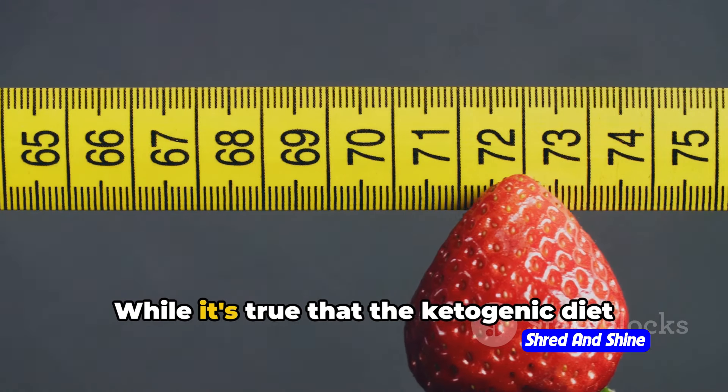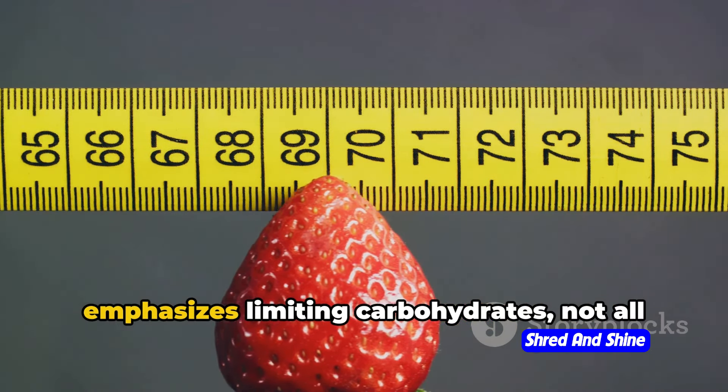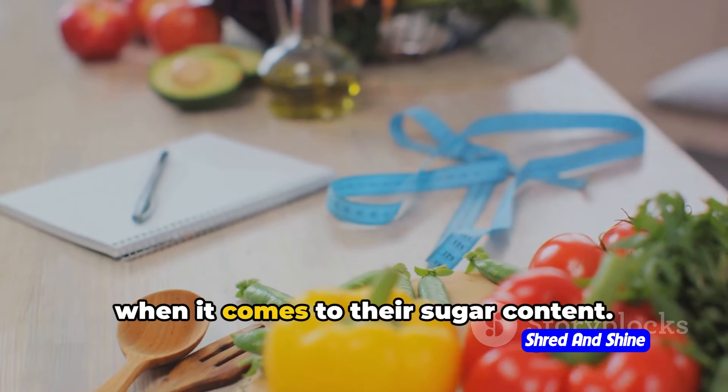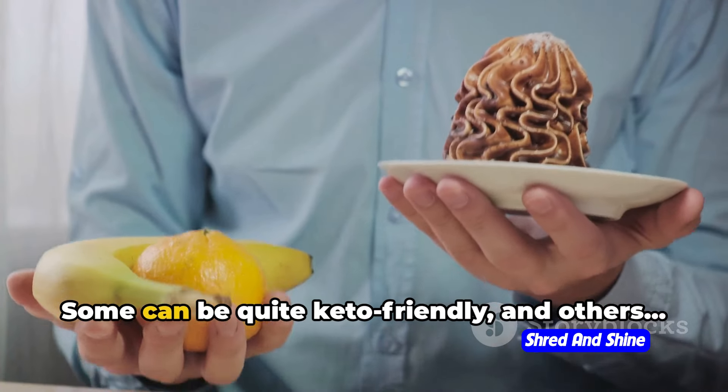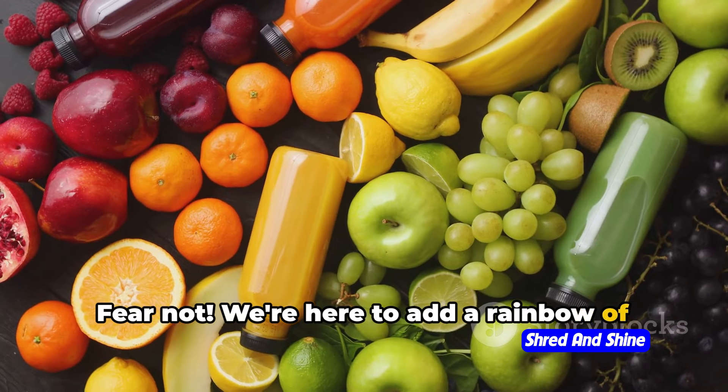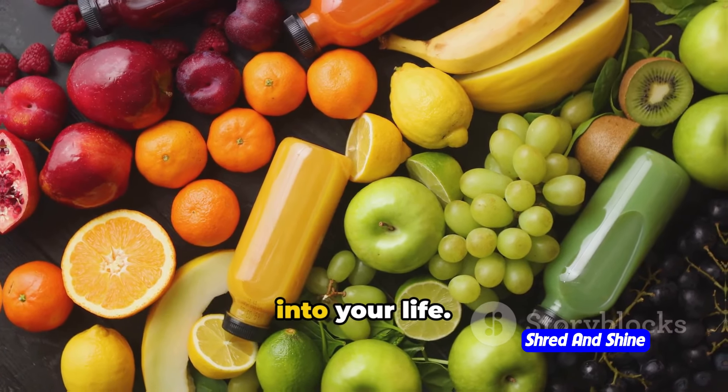Not quite. While it's true that the ketogenic diet emphasizes limiting carbohydrates, not all fruits and vegetables are created equal when it comes to their sugar content. Some can be quite keto-friendly, and others, well, not so much. Fear not — we're here to add a rainbow of keto-friendly fruits and vegetables back into your life.